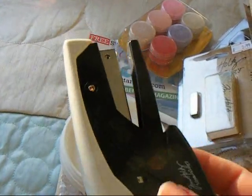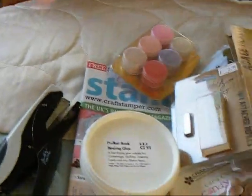Tiny Attacher Staples for my Tim Holtz Tiny Attacher Stapler. Yay, I can't believe I've got one of those.